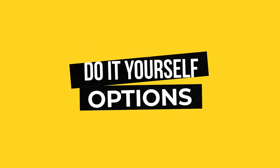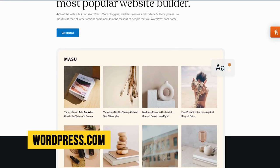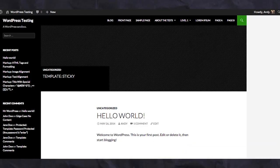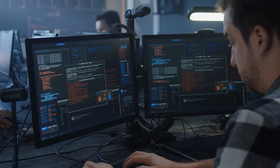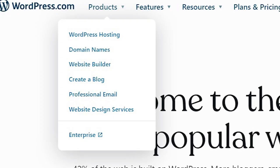Here are the DIY options. The one we use for our fitness website, propainfitness.com, is WordPress. It runs 30% of the internet, so it's highly adopted, very well supported, highly extensible, and relatively simple to set up. There's no coding knowledge needed, but it is developer friendly. WordPress is free, but you will need hosting and a web domain.